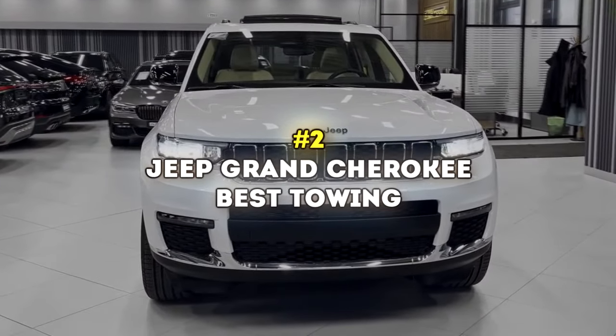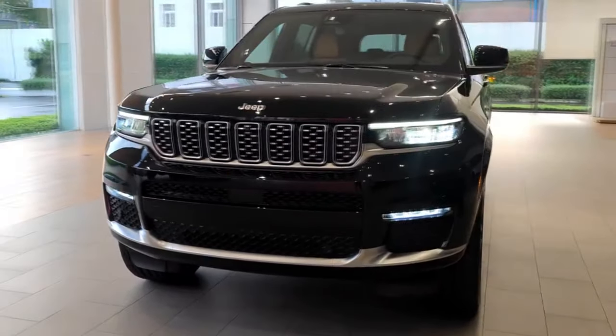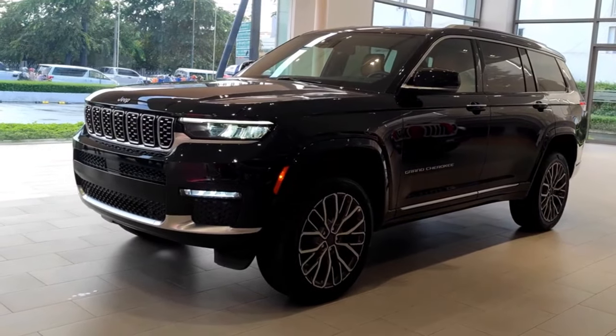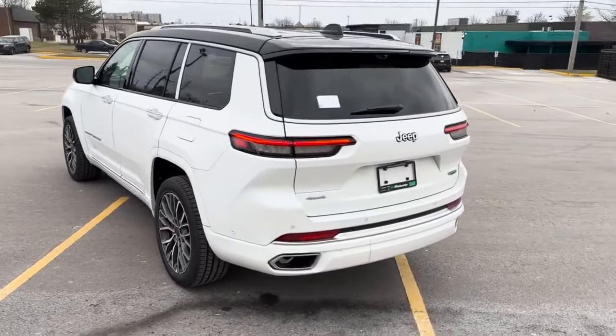Number 2: Jeep Grand Cherokee – Best Towing. Genuine off-road capabilities — that's the best way we could describe the Grand Cherokee. Add a relatively spacious interior and class-leading towing capabilities to it, and you've got one of the best SUVs Jeep has made in a while.